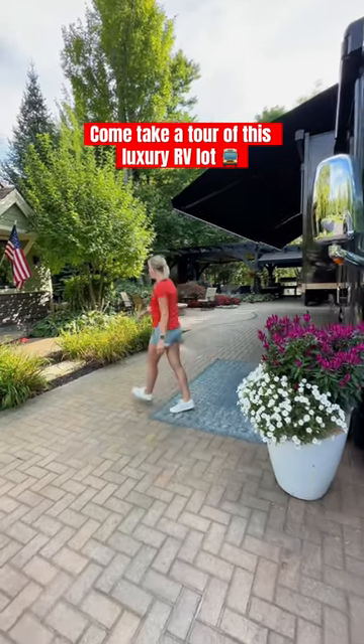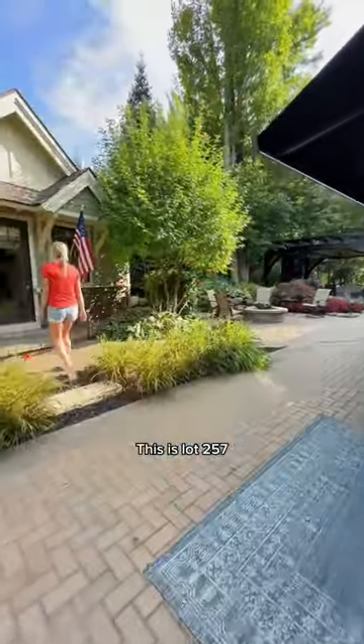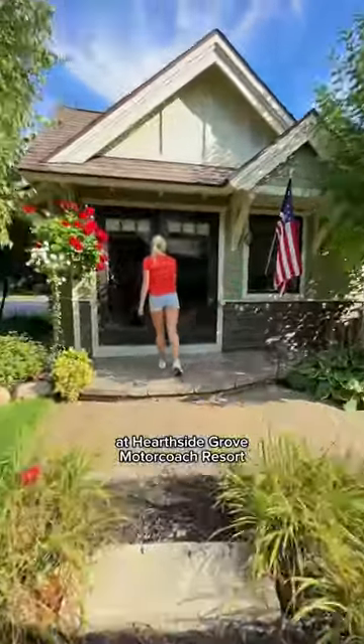Come take a tour with us of this luxury RV lot for sale. This is lot 257 at Herside Grove Motor Coach Resort in Petoskey, Michigan.